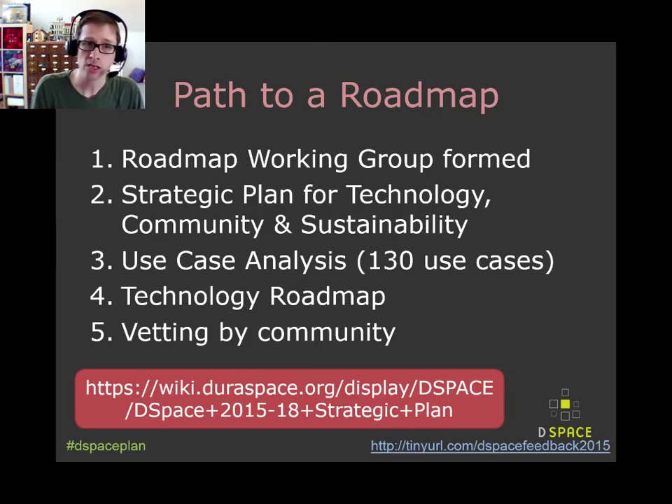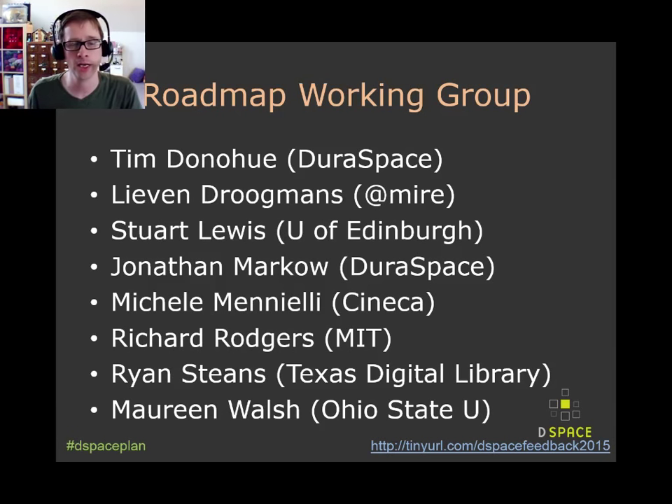The technology roadmap came next from this roadmap working group, and now is the process of vetting it in the community. We've run it past the steering group, the committers, DCAT, folks at the Open Repositories Conference, and now at OAI 9 and beyond. We're trying to get as much feedback as we can to finalize this roadmap in the very near future and get our work started on it.